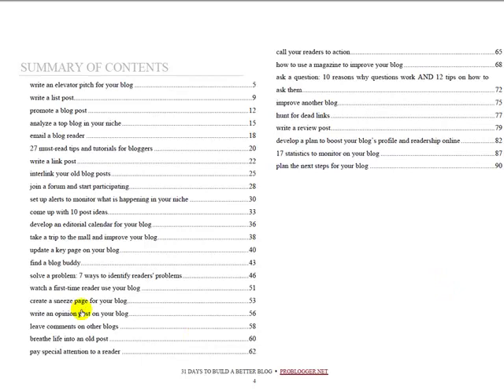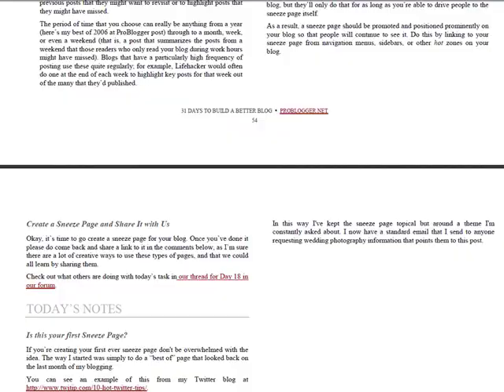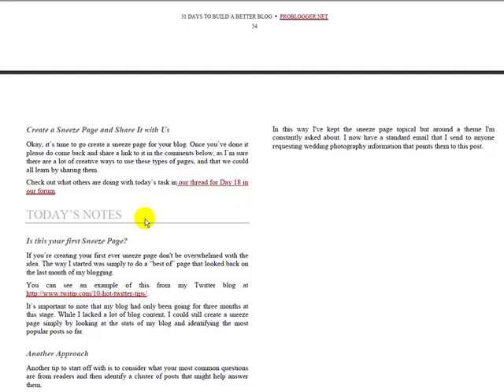So, 'Create a sneeze page for your blog' — if I go here to page 53, it takes me down to that section. Here's today's task: create a sneeze page for your blog. I kept saying 'squeeze' but it's a sneeze page. It explains to you what to do, with lots of links to other things, talks about some examples, and then gives you a summary of today's notes — what you've got to do today based upon those notes.